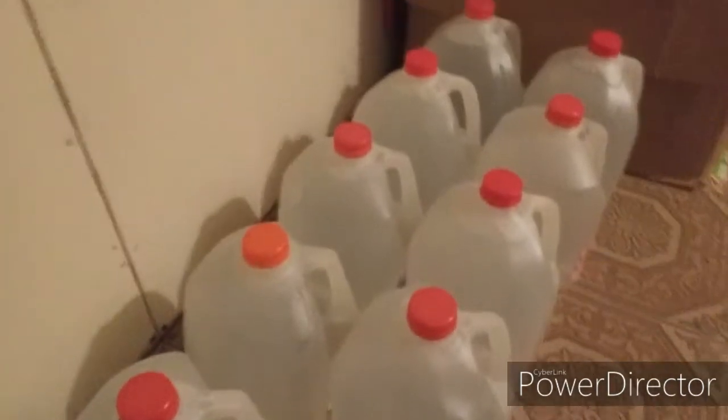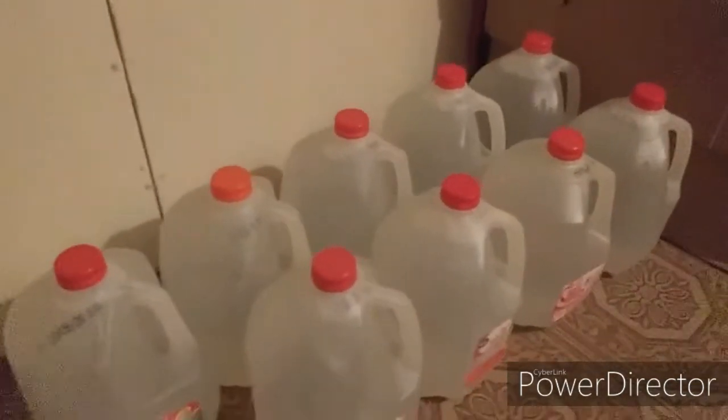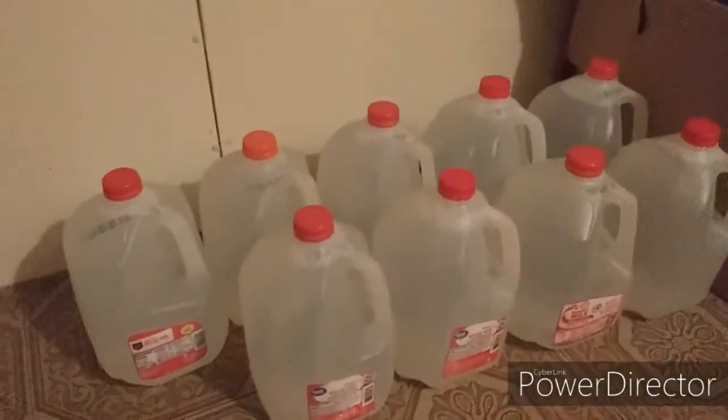Even just a dozen or so gallons of water set aside will be a great asset when the time comes.